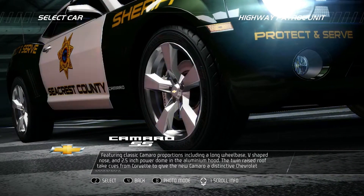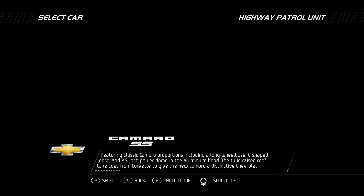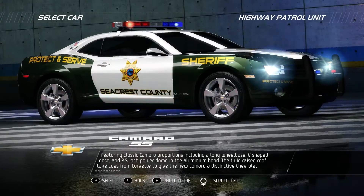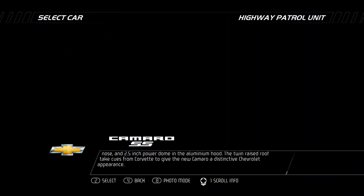Featuring classic Camaro proportions including a long wheelbase, V-shaped nose, and a 2.5-inch power dome in the aluminum hood. The twin raised roof takes cues from Corvette to give the new Camaro a distinctive Chevrolet appearance.